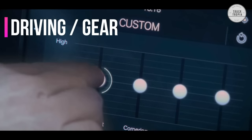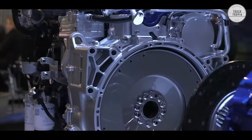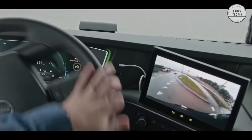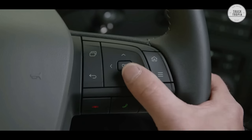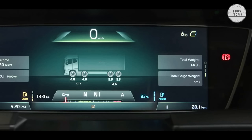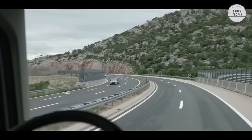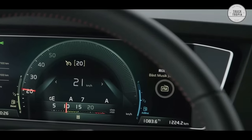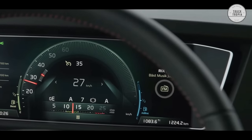Driving Gear: iShift is Volvo Trucks' range of automated gearboxes designed to make driving easier, safer, and more comfortable. Every gear change is perfectly timed, automatically. A range of software packages let you tailor the iShift for your needs. By constantly evaluating information about speed, weight, road grade, and torque demand, it applies extreme precision to every shift. The system also communicates with the engine, allowing it to adjust the revs and brakes for best performance.